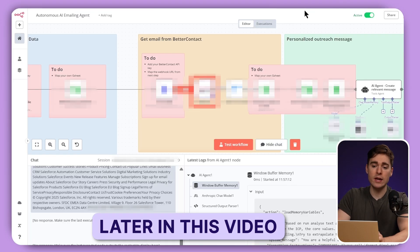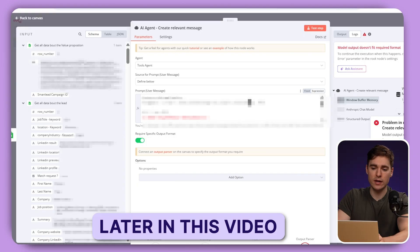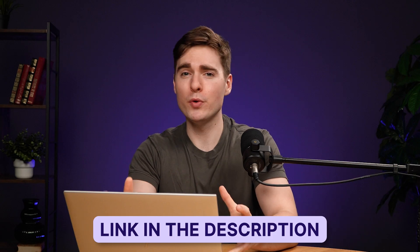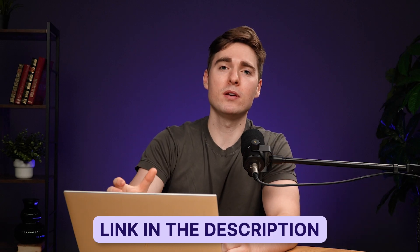By the end of this video, you will know exactly how you can set it up for yourself and just copy it. I'm giving you the link to download this completely for free — you do not need to sign up to any community or whatever. You can just copy it, plug and play, and get started directly. So let's dive right into it.